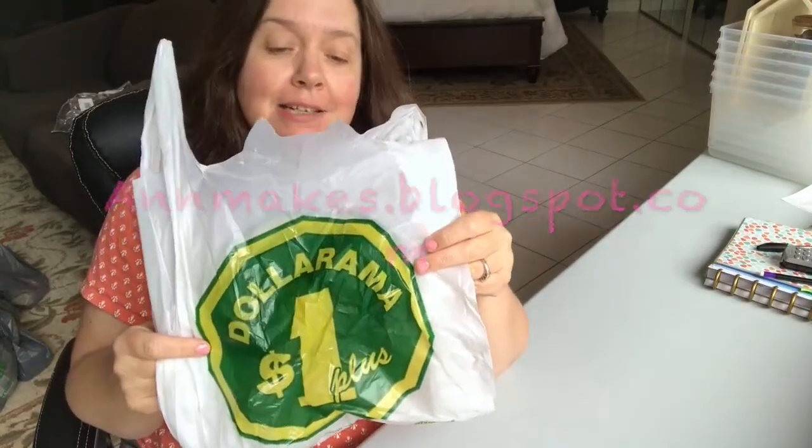I went to Dollarama and Dollar Tree yesterday, so I do have that to film for you. Dollarama, by the way, is a chain of stores in Canada that are like dollar stores — items start at a dollar and range up to four dollars Canadian.